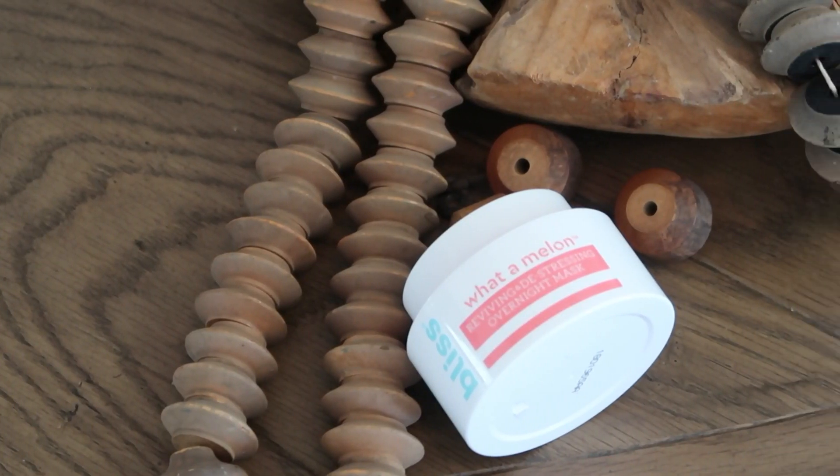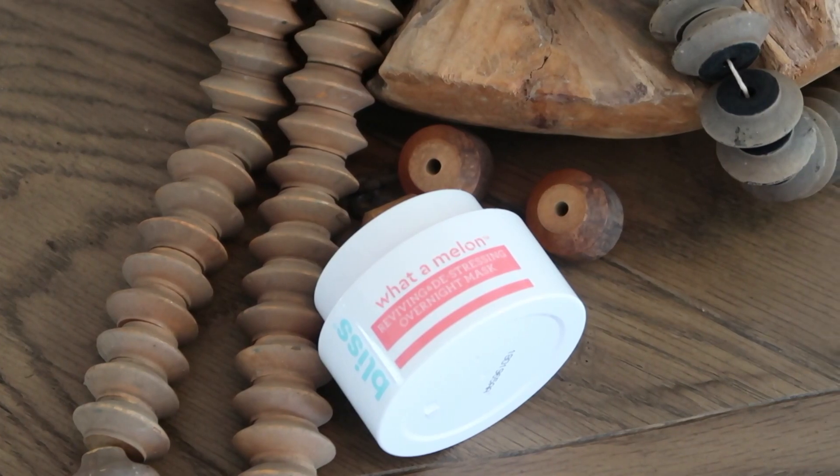The first thing I want to share is the Bliss What a Melon Reviving De-Stressing Overnight Mask. I've tried a couple of overnight masks, but this is one that I absolutely love. The base is watermelon, which is super great for the skin. You massage in a thick layer, let it dry down, go to bed, and then the next morning rinse it off. Your skin looks so bright and hydrated — it really locks the moisture in overnight.